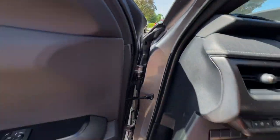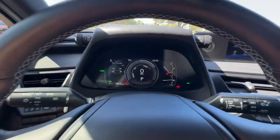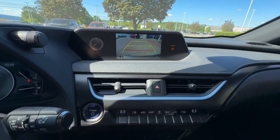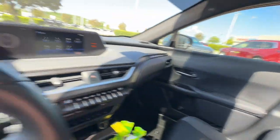The following are some of this vehicle's highlighted options: keyless entry, all-wheel drive, heated mirrors, backup camera, adaptive cruise control, four-cylinder engine, lane-keeping assist, power passenger seat, alarm, and power driver seat.